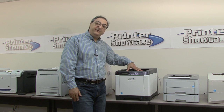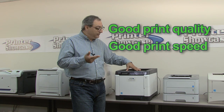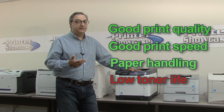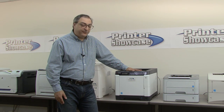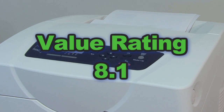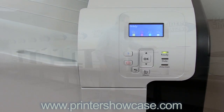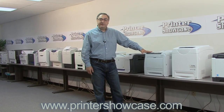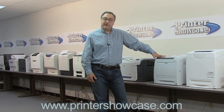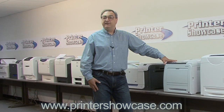Overall, the C5150DN has good print quality, good print speed, and good paper handling with auto-duplexing as a standard feature. If you'd like more information on these and many other printers, visit our website at www.printershowcase.com and feel free to take advantage of our color laser test drive, so you can see the output from these printers and judge print quality for yourself. Thanks and we'll see you next time.